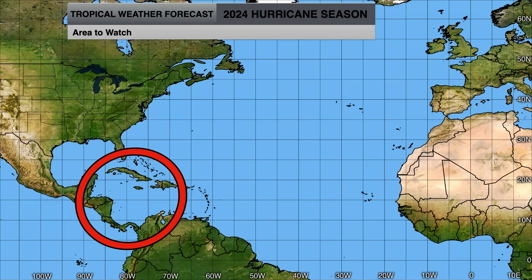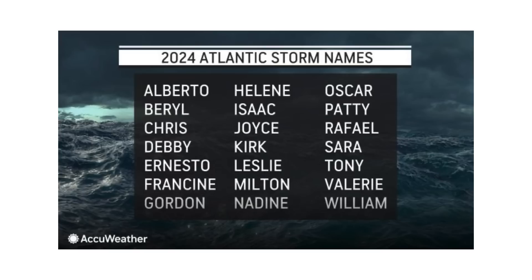So this is the area we'll be watching the rest of the month into November for possible development. If anything else pops up, we'll cover it when possible. This is where we'll be focusing our attention between now and the beginning of November. The next name on the list will be Patty.